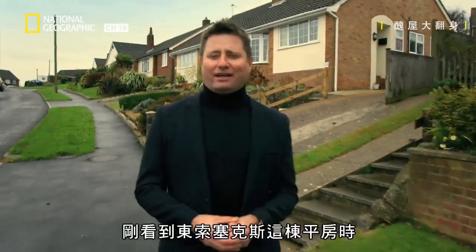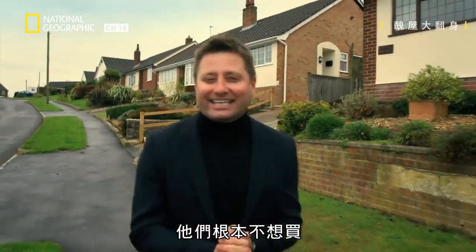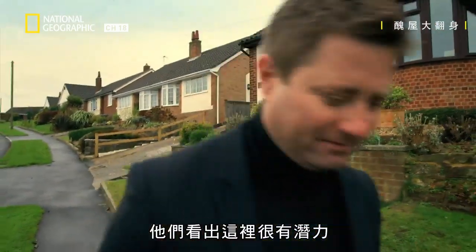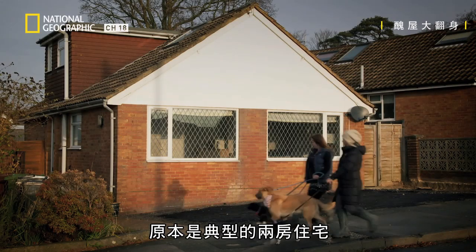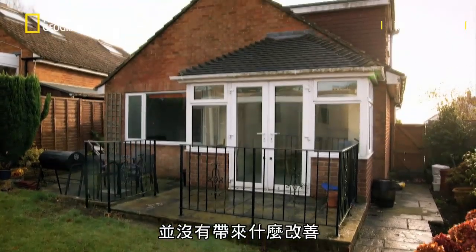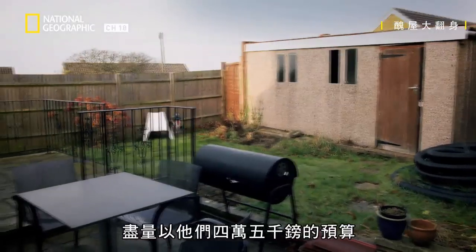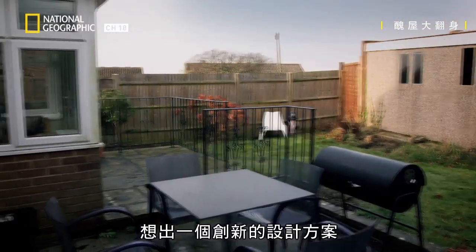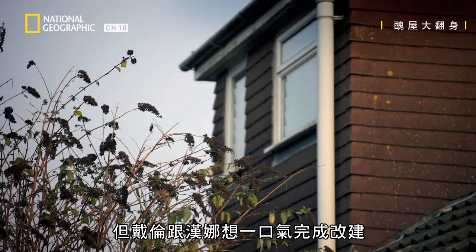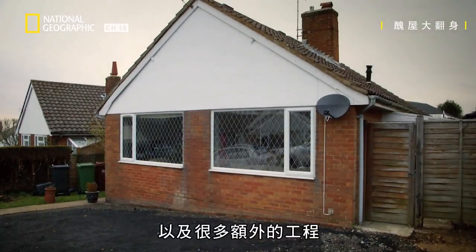Darren and Hannah will be the first to admit that when they initially saw their bungalow in East Sussex they didn't even want to buy it, but needing more space for a grown family they realized it had potential. Starting life as a typical two-bedroom home, ugly extensions and a poorly thought-out dormer conversion hadn't changed things for the better. With a close eye on their £45,000 budget, architect Carl Turner devised an innovative scheme that could be done in stages as funds allowed, but Darren and Hannah were minded to press ahead with the whole lot and then a whole lot more.